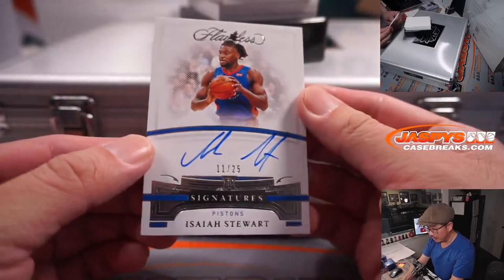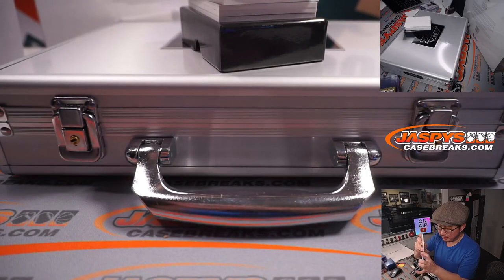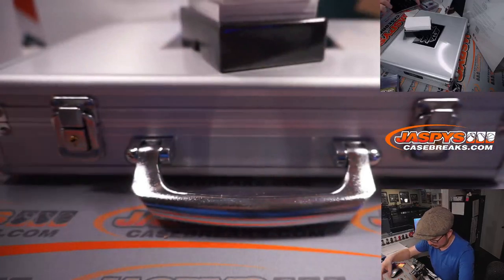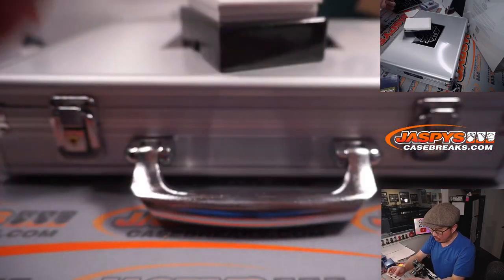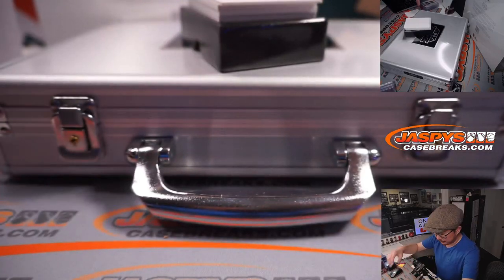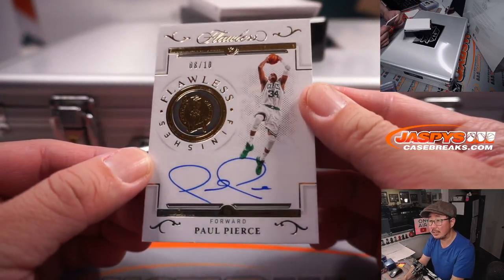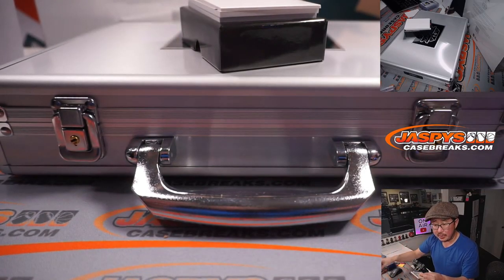Next auto is Isaiah Stewart, 11 out of 25 — that'll be for Gretchen and Detroit. R.J. Hampton, three-color patch and auto, 12 out of 25, Orlando edition — that'll be for Wayne and the Magic. Next is Paul Pierce, 8 out of 10 flawless finishes autograph. You can see the Celtics logo right there in the gold foil — that'll be for Ken and Boston.